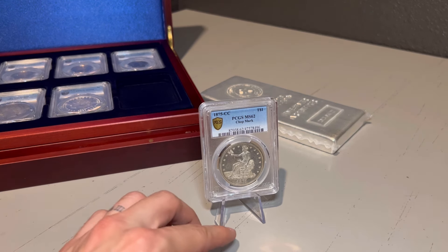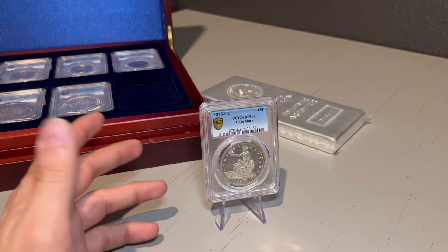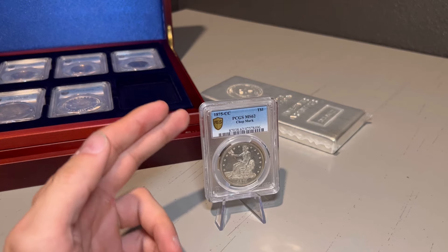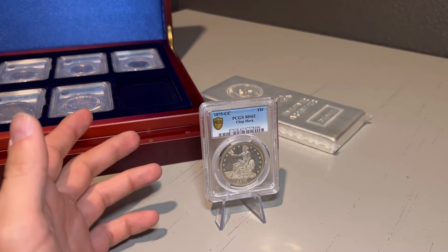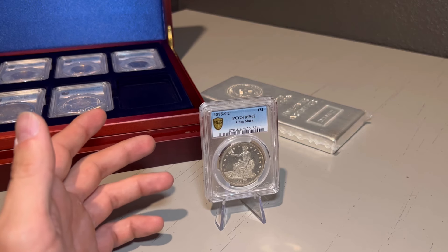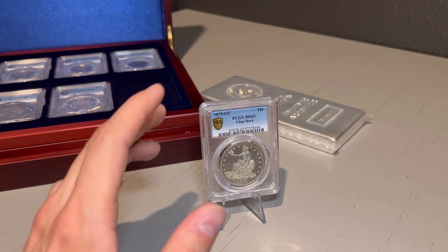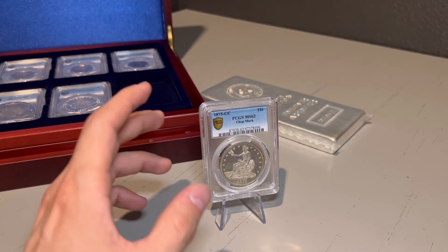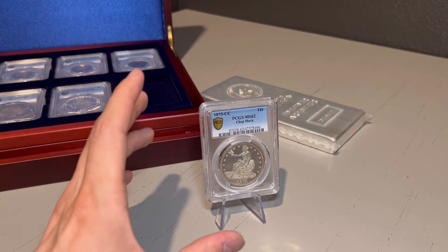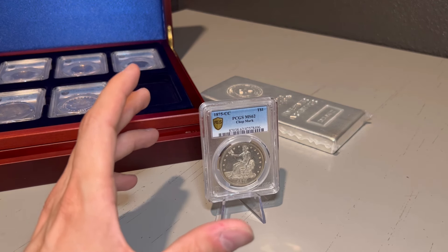If you're ever wondering why a coin is so expensive and it just doesn't look like it's in great condition, you're going to have to do research on its date or its mint mark — that's why it will be so heavily priced. But what makes this specific coin one of my favorites in my collection?